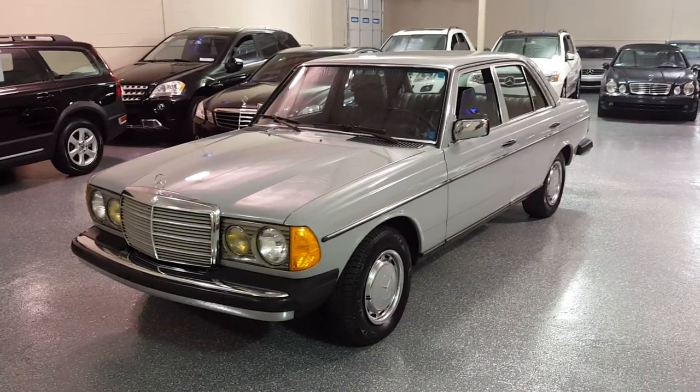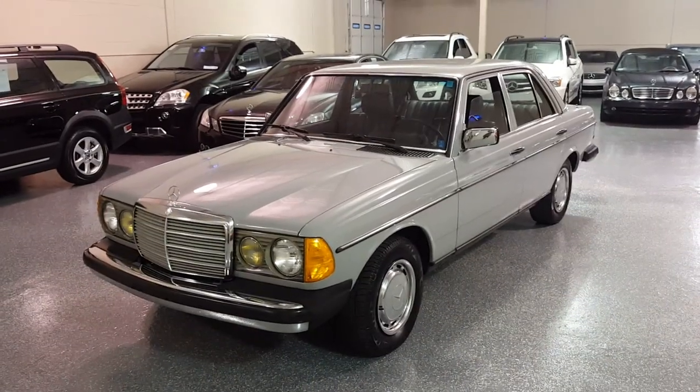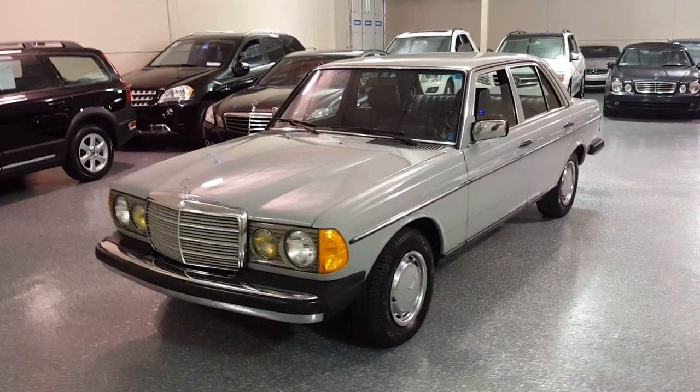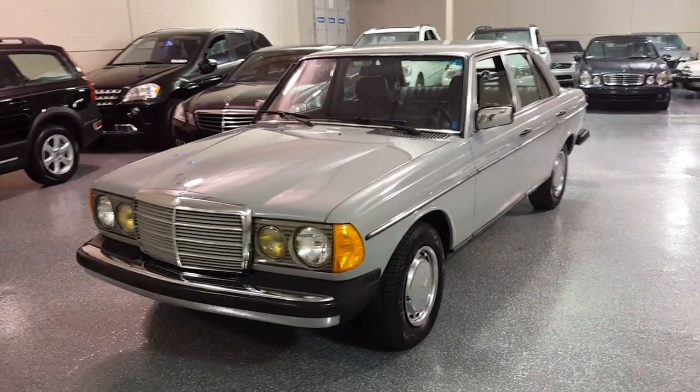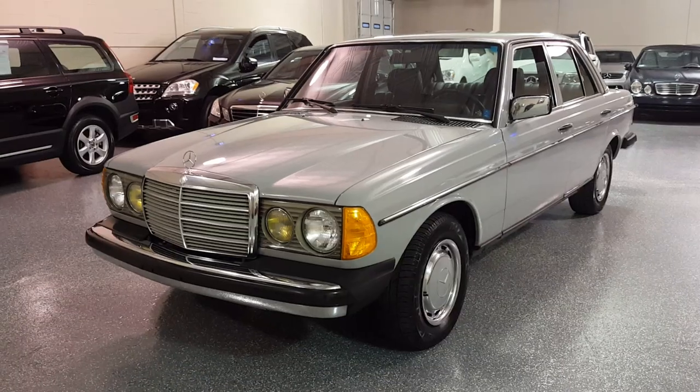It's one owner, never had a second owner. We have the original 1983 title. Very low miles, fantastic condition inside and out.